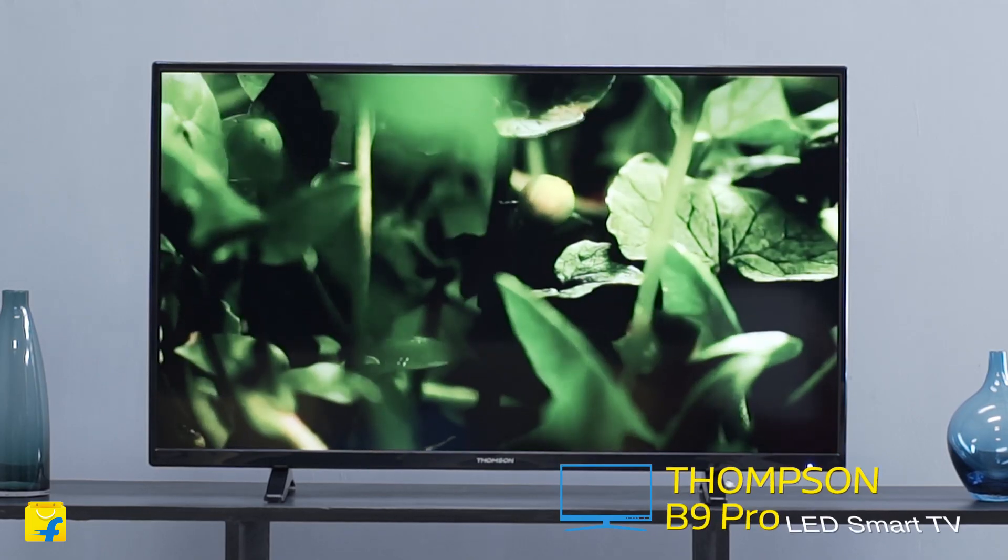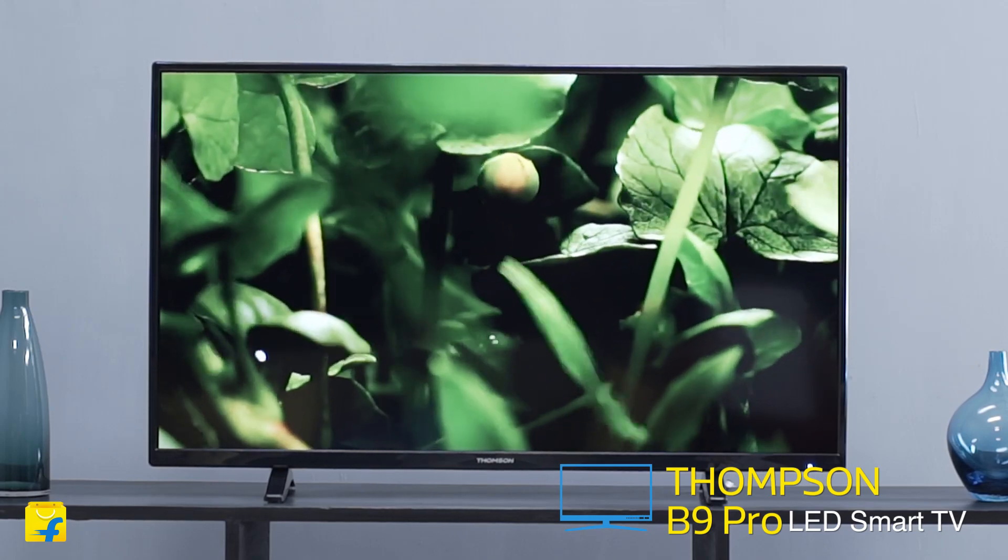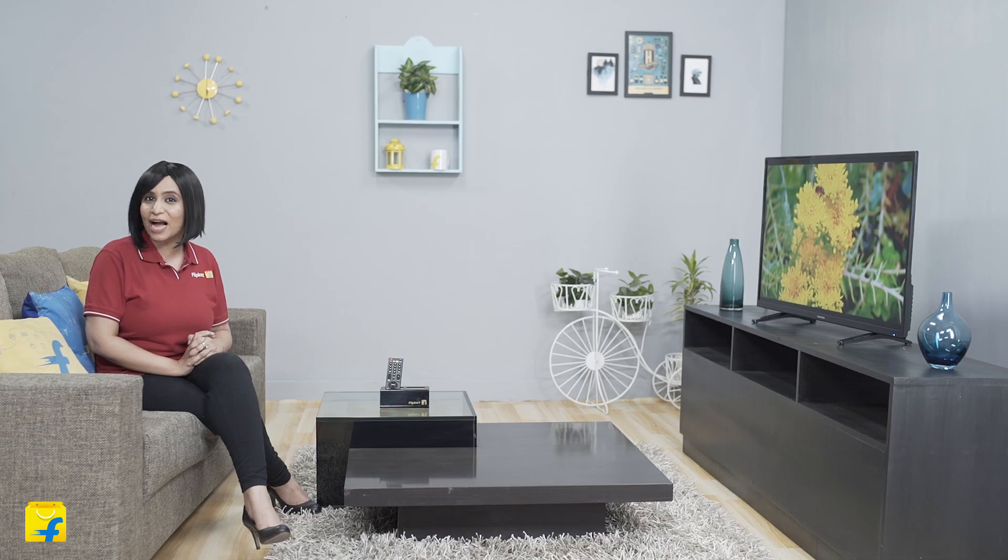Hey guys, I'm Radhika and welcome to Flipkart. Today I'm exploring the Thomson B9 Pro Series LED Smart Television. Thomson is a leading brand from France, which is more than 100 years old. This TV is really competitive at this price point and comes with some amazing features, placing it above some of the leading brands in the market today.